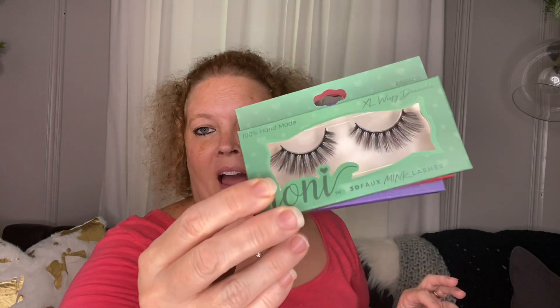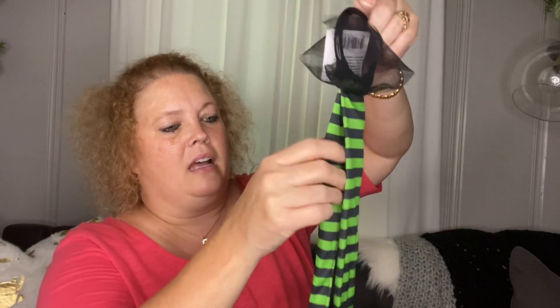I did also purchase the lash glue for her, but she was not impressed with it and said not to worry about buying that again. So I'll just get her the lashes going forward.